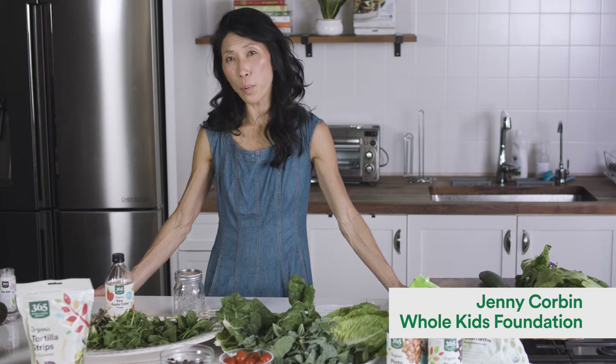Salads seem like an obvious way to get your greens in — it's probably what people automatically think of when they want to start eating healthy. But many people treat salads as a side dish, something on the side of your plate. There's no reason why a salad can't be your main course.